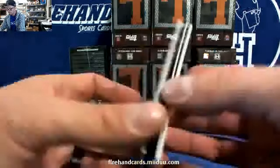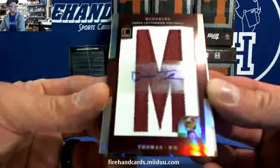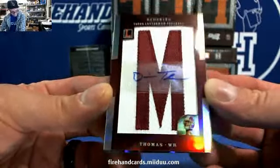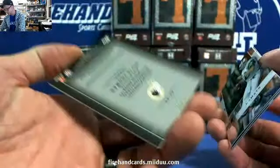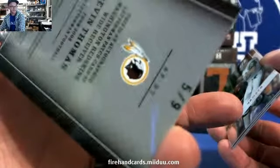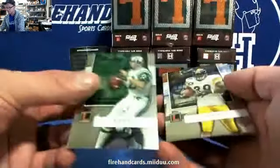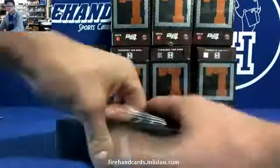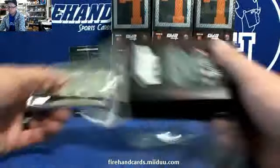Devin Thomas — sorry, Devin Thomas for the Redskins. Redskins Roostin17 — that is numbered five of only nine, five of nine on the letters. Devin Thomas. Namath, Parker, and Rogers Cromartie. Yeah, you can hit non-rookie autos — that is absolutely right.